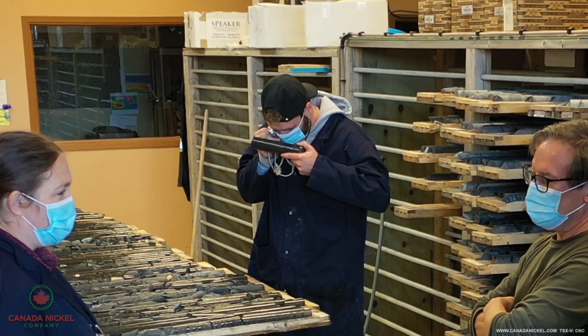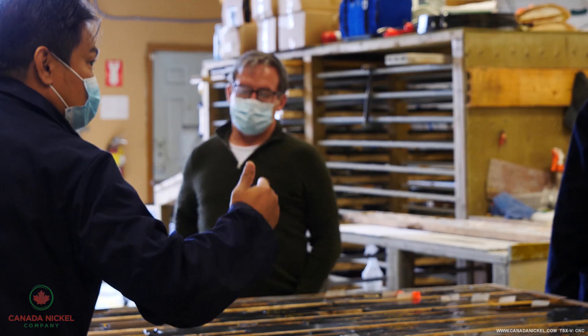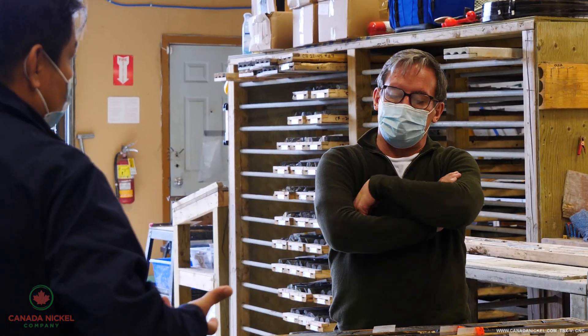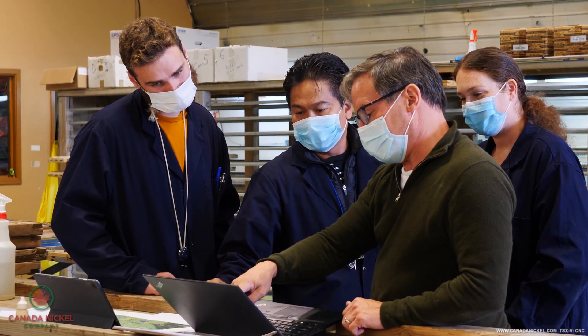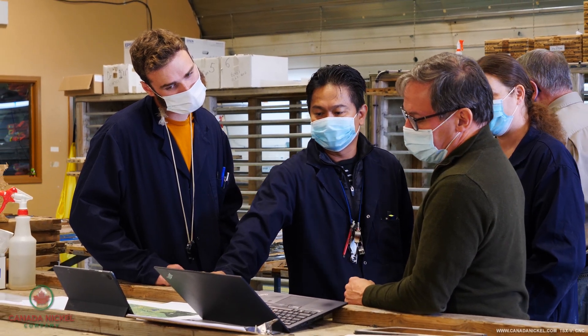We look at mineralization, alteration, and we try to determine if the hole that we are currently drilling is worth continuing to drill or if we need to stop the hole based on the mineralization mostly. We then relay that information to Toronto to let them know.